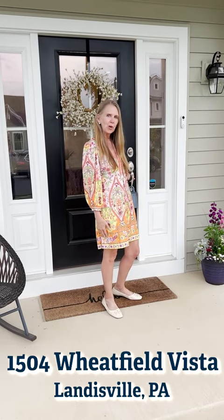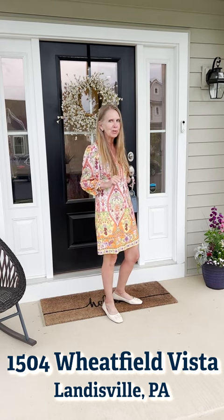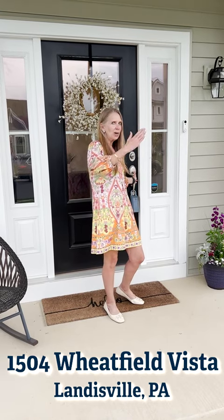Welcome to 1504 Wheatland Vista in Landisville, Pennsylvania. This home is as close to a new home as you're going to find on the market. It's priced only at $6.95. Come on in.